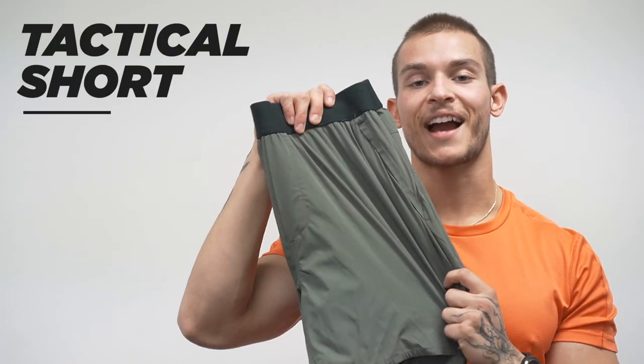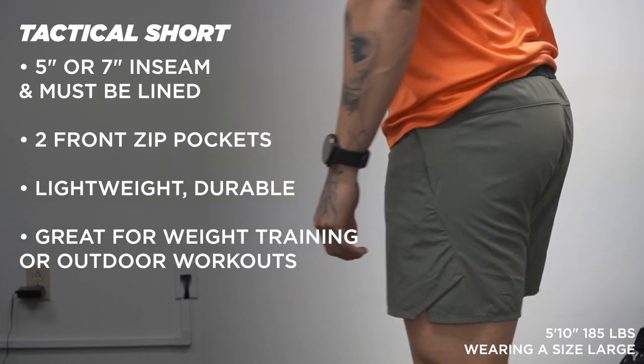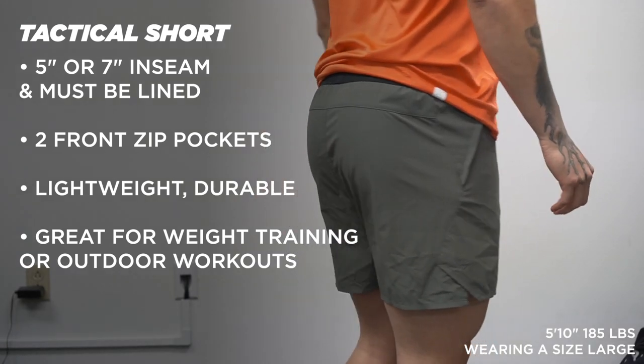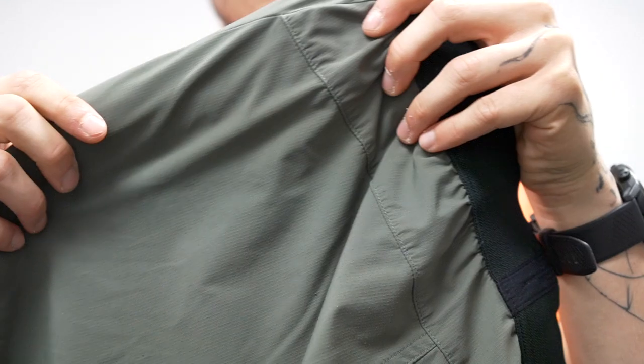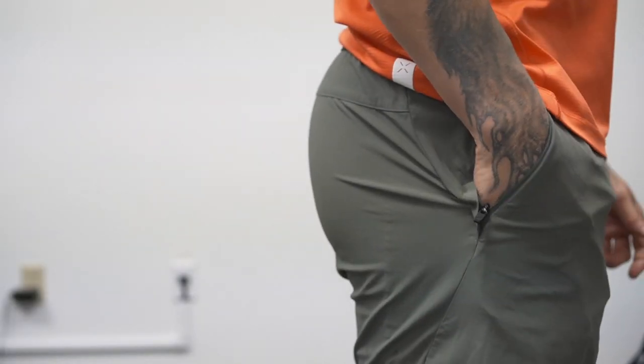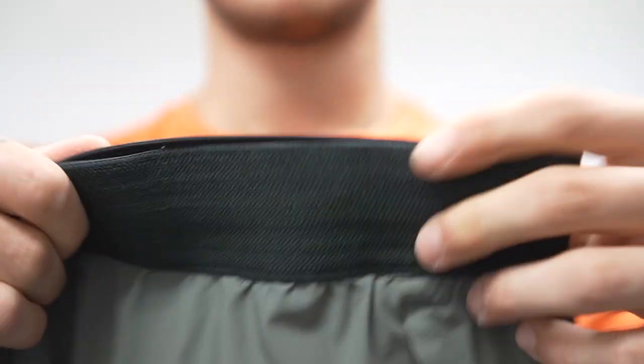Next in the ProLine series is the Tactical Short, one of my favorites since it came out. It's almost like a lightweight version of the Foundation — the waistband is thick, strong, rugged, and comfortable, while the material is lightweight, similar to the Session Short but a bit more durable. You have one zip pocket on each side — full size — so you can secure keys or whatever you've got. There's also a side slit on each side for mobility. Great for weightlifting, leg days, and a lot of people also run in these without any issue.